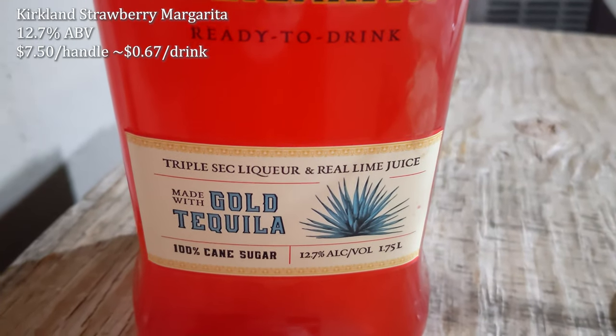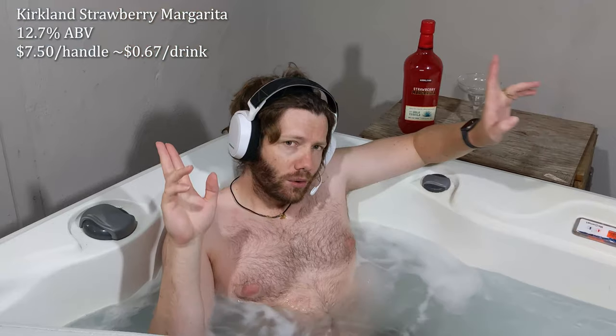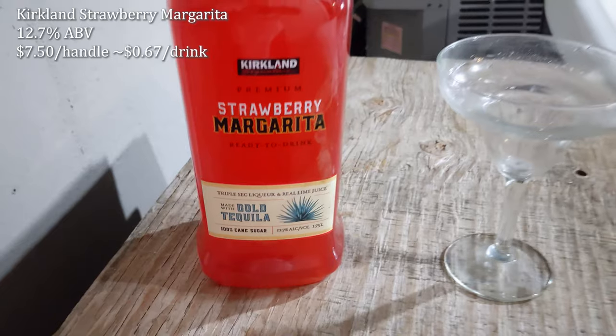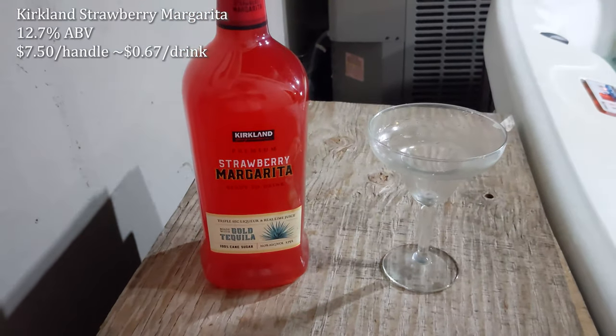They say it's made with triple sec and real lime juice — and you know how much I hate that 'real' moniker, but they did it with the eggnog, so it makes sense they're doing it here. And it's made with gold tequila, which comes from 100% cane sugar. We'll see if we can identify the tequila. I'm not much of a tequila drinker, I don't assume it's necessarily the best quality — probably Costco's own gold tequila brand.